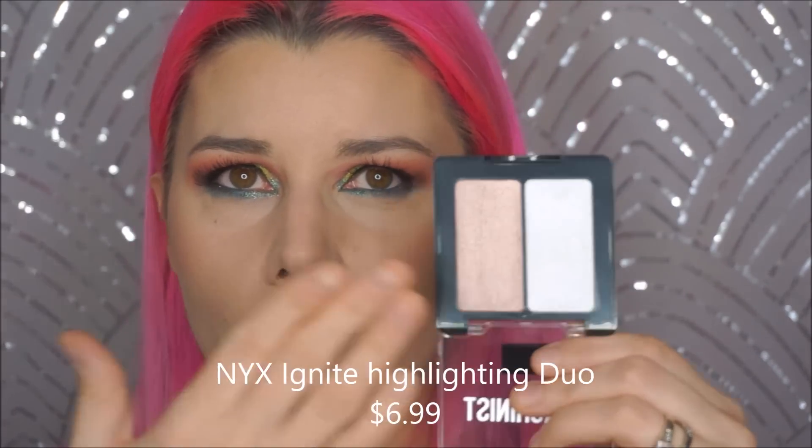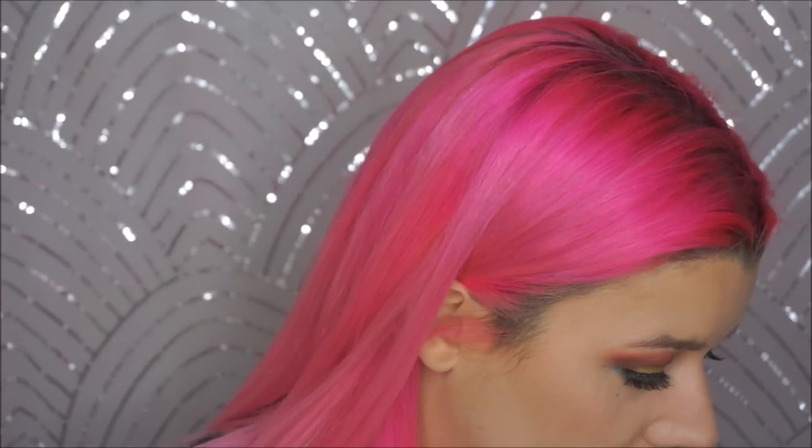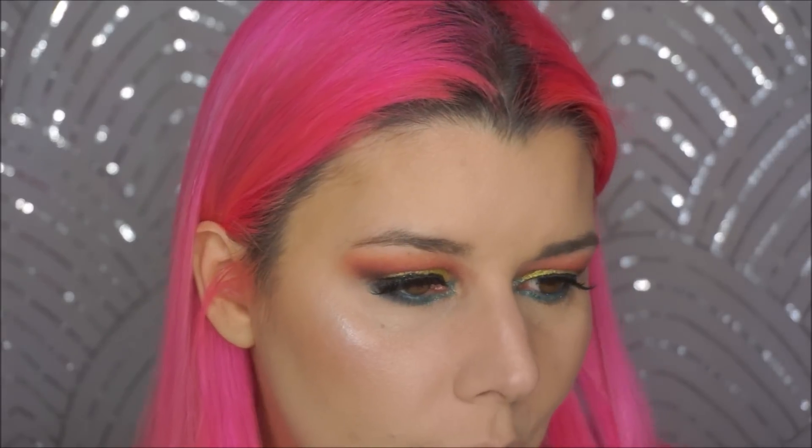For highlight, we have also from NYX — this is the Machinist Ignite Highlighting Duo. I think they have two or three variations of this. We have a white one and a bronze one. The bronze is definitely... it's pink. No. I'm not using this — I'm returning it. For highlighter, we'll go in with my new Angel Heart Highlighter Blush Duo from Makeup Revolution and use the highlighter side. Whoa — I mean that in a good way. Makeup Revolution, you never disappoint me.